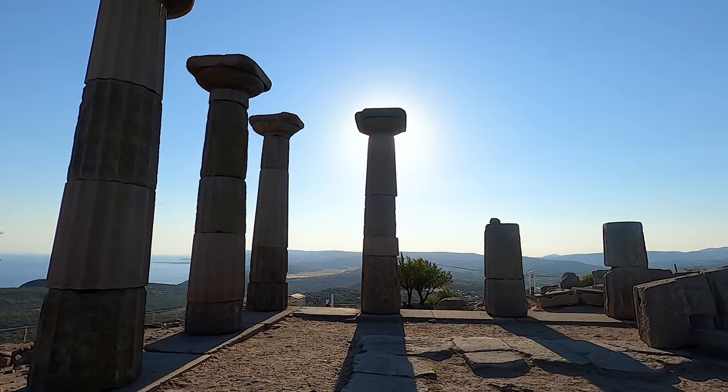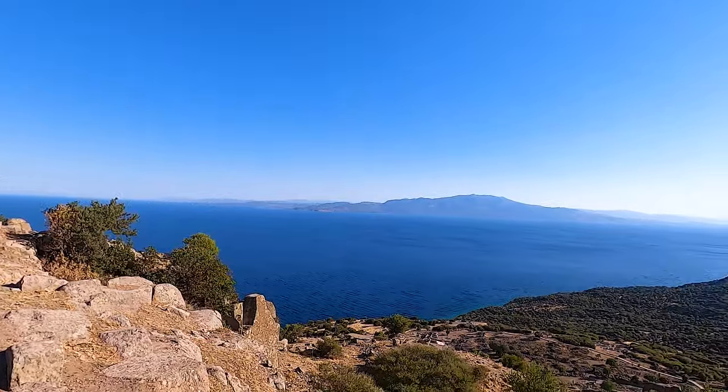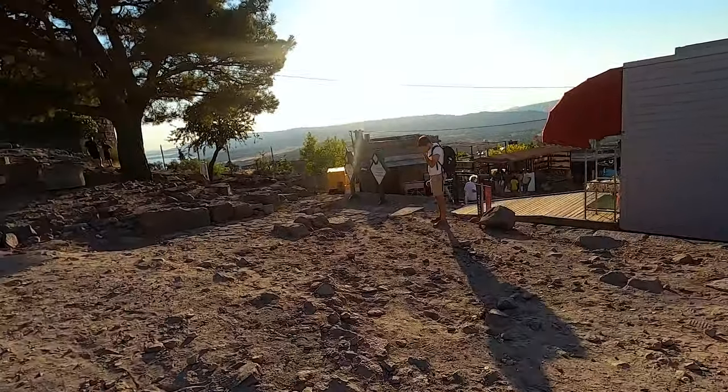If you ever come here, definitely come around sunset — the views from here are much more beautiful. There are probably about 20 people here, it's not crowded at all. That might also have to do with COVID, but it's a wonderful experience.